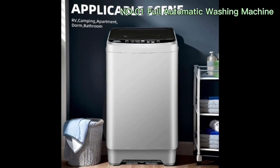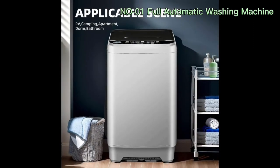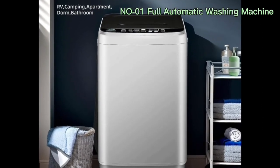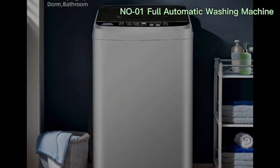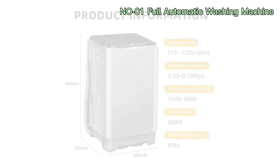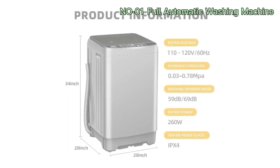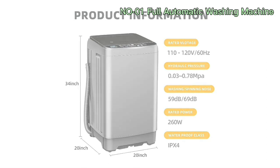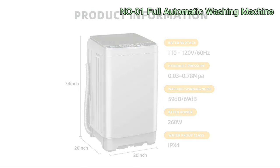Laundry chores, once a time-consuming endeavor, have been transformed by technological innovation. The A-Cliff Full Automatic Top-Load Portable Washer is a prime example of this transformation, offering a comprehensive solution for individuals seeking convenience and efficiency in their laundry routine. This review delves into the features, functionality, and overall performance of the A-Cliff washing machine, shedding light on its potential to revolutionize laundry management in dorms, apartments, and RVs.